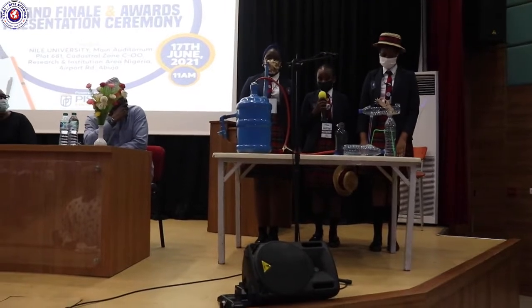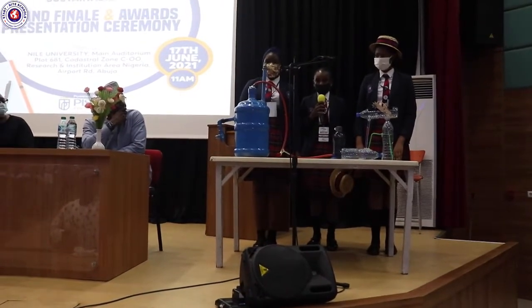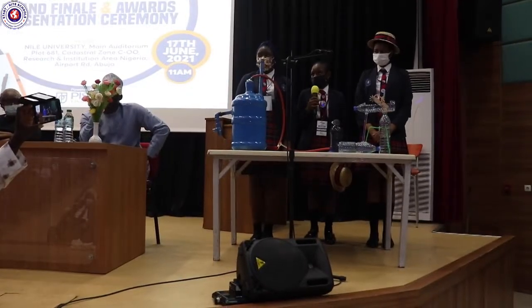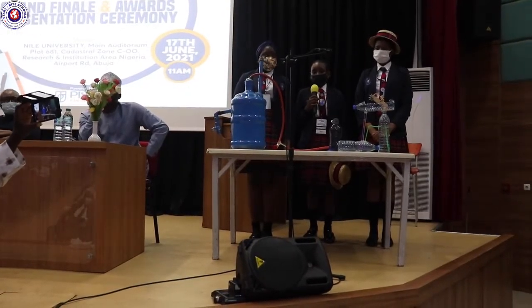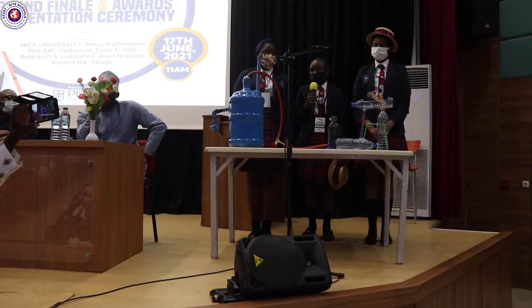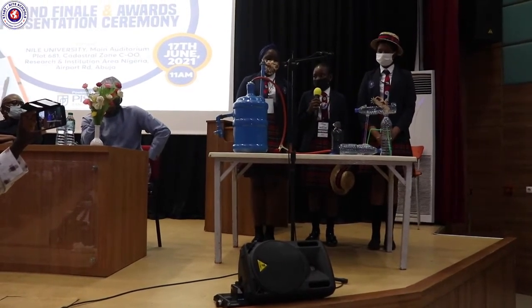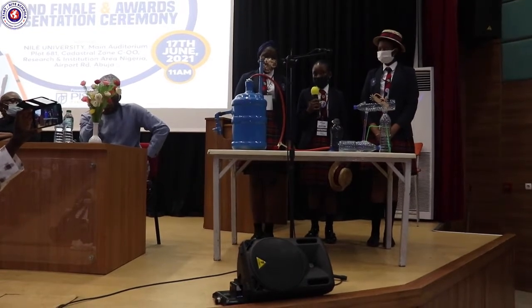Biogas is a cheaper and cleaner alternative to fossil fuels. In order to use fossil fuels, they need to be burnt. And once burnt, they release carbon dioxide. Fossil fuels also release many greenhouse gases like sulfur dioxide, which deplete the ozone layer.